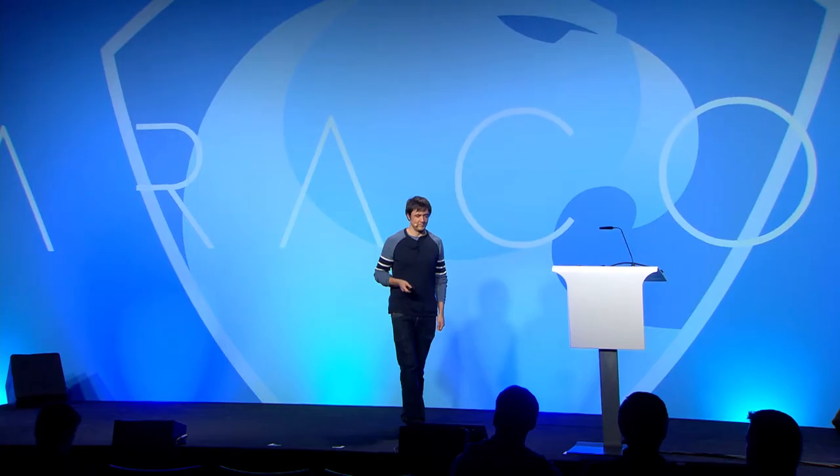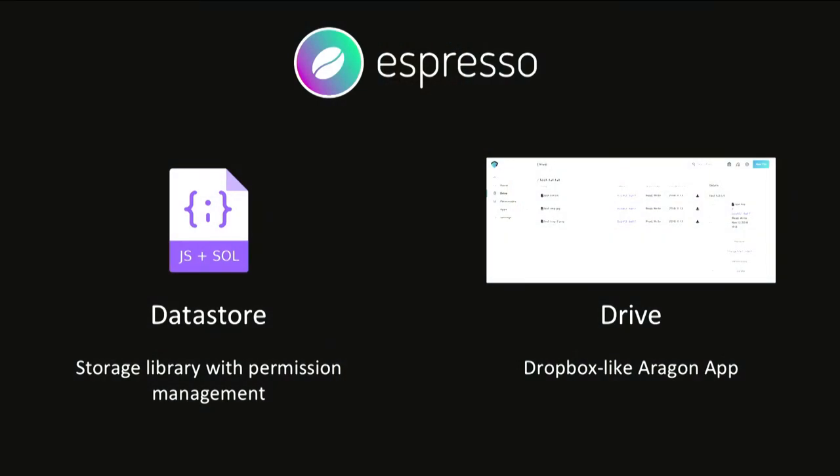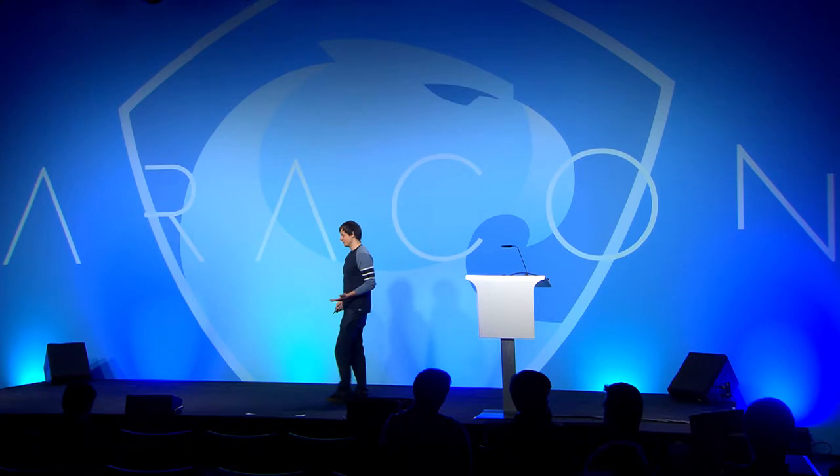Hi, my name is Matthew Cormie. I'm the project lead at Espresso. Today I'm going to show you what we've been working on for the last couple of months. We've been mainly working on two different projects: the data store, which is a storage library with built-in permission management, and the drive app, which is an Aragon app that provides a Dropbox-like user experience. Let's start with the data store.